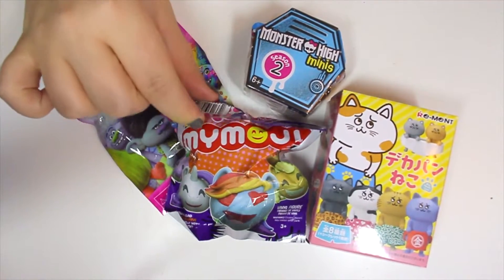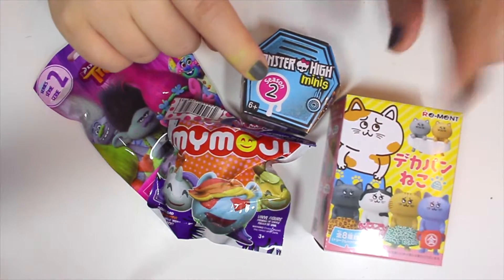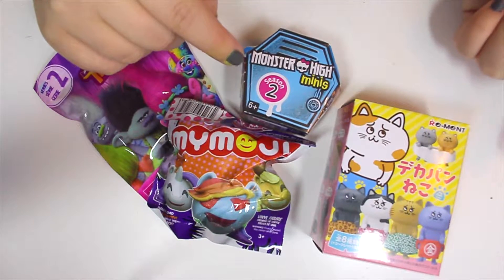So I have a Trolls here. I have a My Emoji, My Little Pony, a Monster High Season 2, and another — I have a Remint here, and these are cats in underwear, I think is basically just what it is.